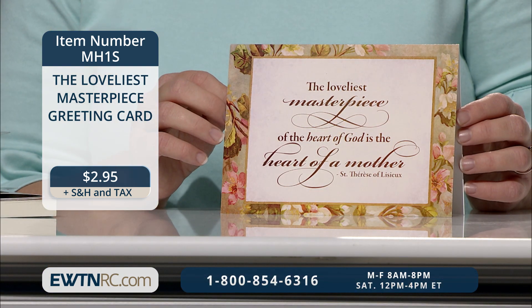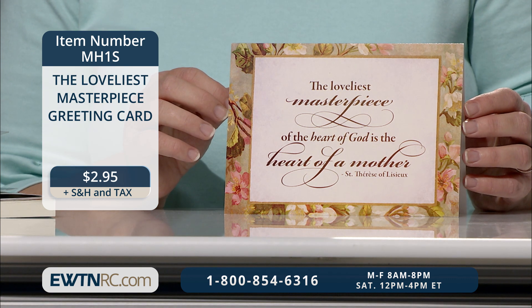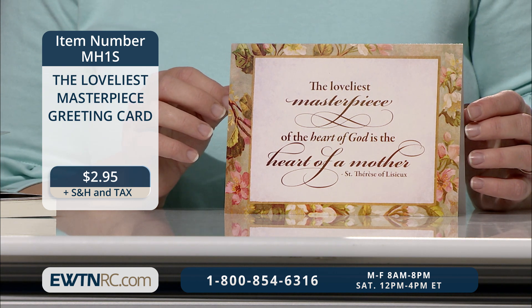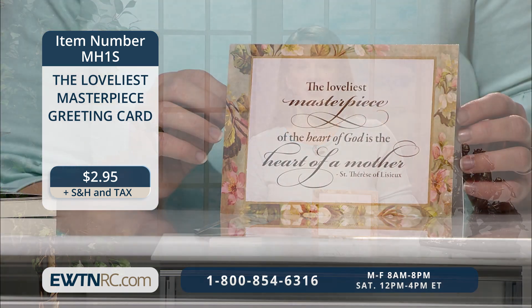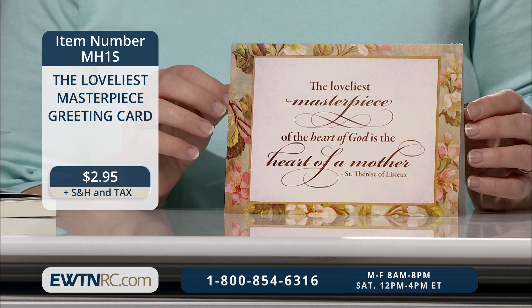Here's one more design — this mother's greeting card features a quote from St. Therese that reads: 'The loveliest masterpiece of the heart of God is the heart of a mother.' What an encouragement for a mother's heart and her soul. The quote is printed in a variety of elegant fonts and surrounded by a floral border. With its five by seven landscape size and sturdy cardstock, it would be an excellent print for framing or displaying. This card is completely blank on the inside and comes with a plain white envelope. You'll find these cards and more by searching Mother's Day cards on EWTNRC.com.